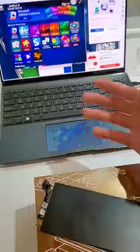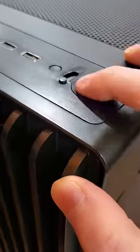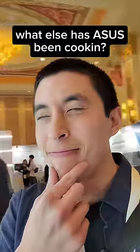This laptop has a screen for a touchpad, and this PC case is fully cat-proof. Which begs the question, what else has ASUS been cooking up recently?